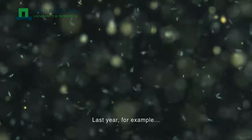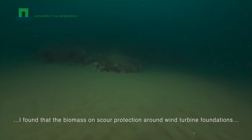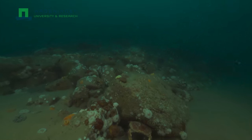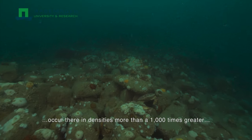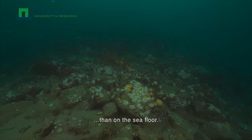Last year, for example, I found that the biomass protection around wind turbine foundations is 24 times that of the seafloor. Large species such as North Sea crab occur there in densities more than a thousand times greater than on the seafloor.